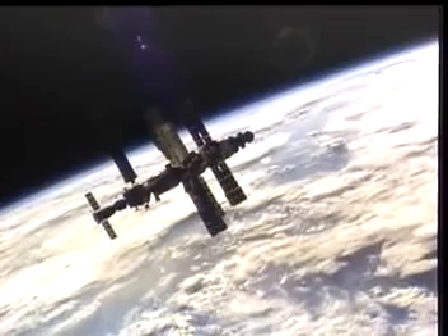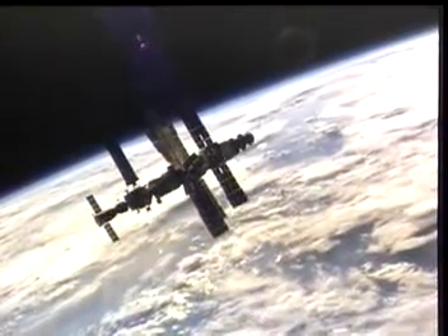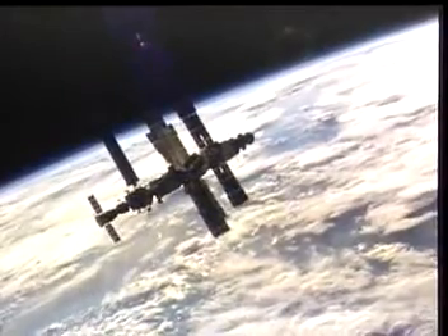Anatoly did an excellent job. I was in the commander's seat and he flew from the port side to the starboard side of the vehicle and did a very smooth redocking.